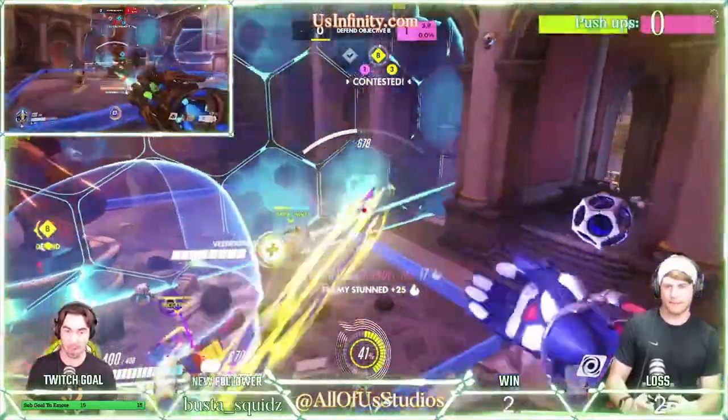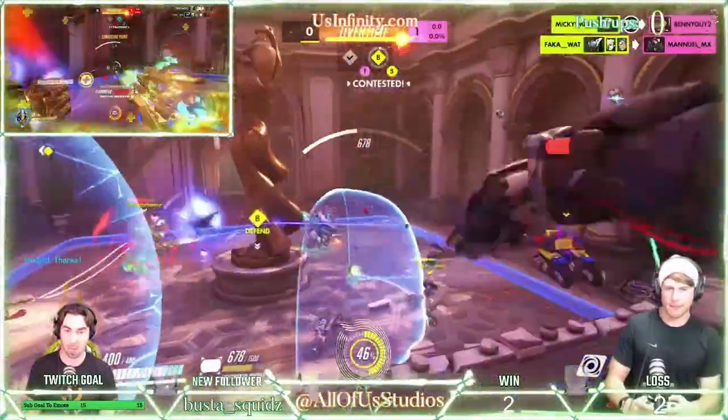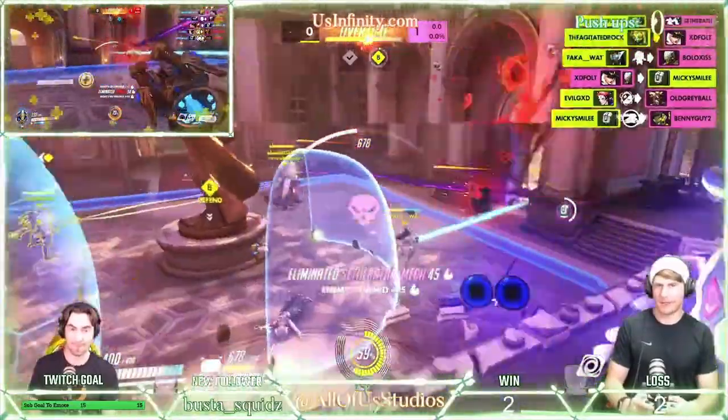It also provides a 720p HD 60 frames per second setting, as well as full stereophonics fitted with two microphones in order to capture more realistic sound from every angle.